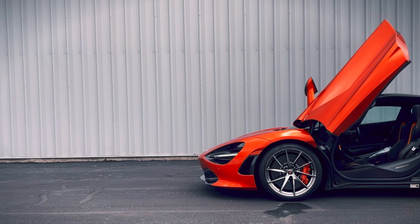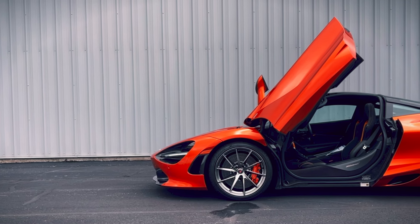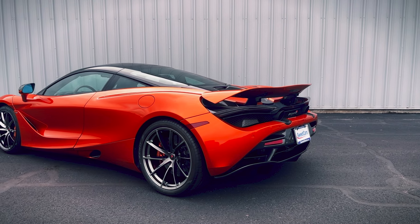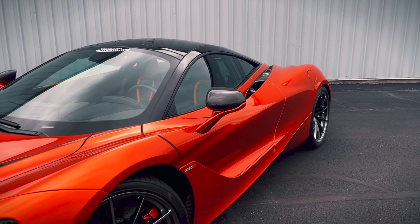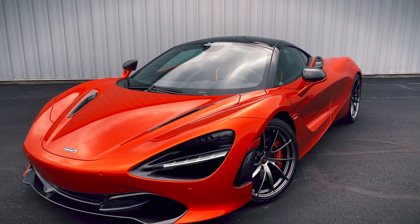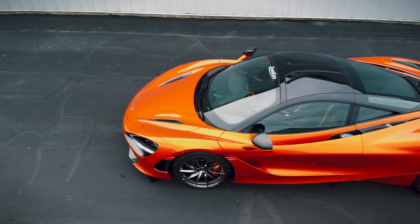As you, the viewer, ask yourself what makes the 720S the perfect supercar, it becomes apparent. It's not just a car. It's a symphony of engineering — a perfect fusion of power, performance, and purpose. This asphalt-eating marvel challenges the understanding of automotive excellence. Priced at around $240,000, the 720S emerges as an underdog, the dark horse of the realm of supercars.